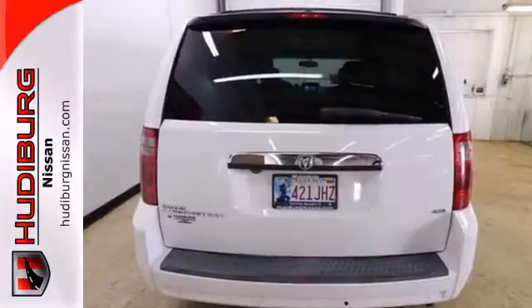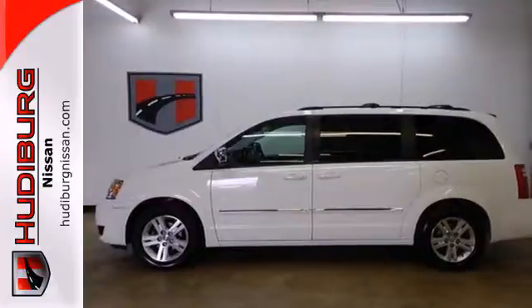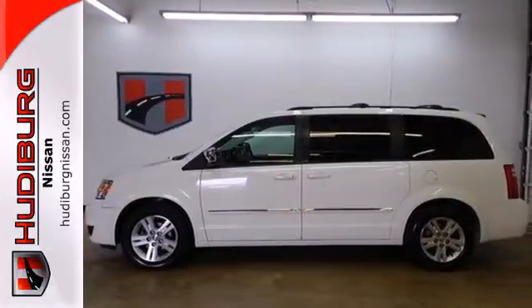When it comes to your family's transportation, you want complete peace of mind. And the Grand Caravan delivers. Take it for a test drive today.